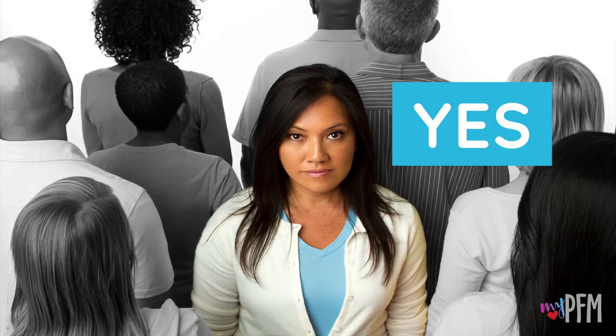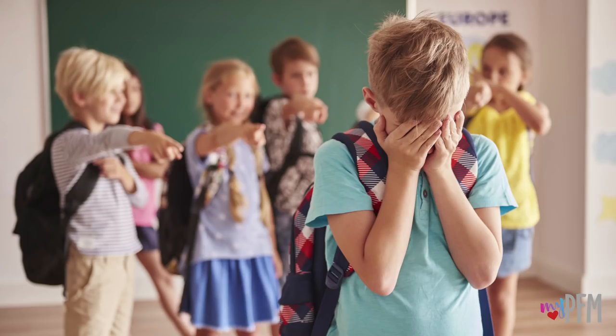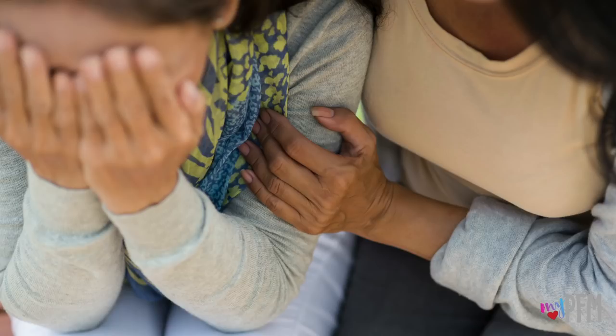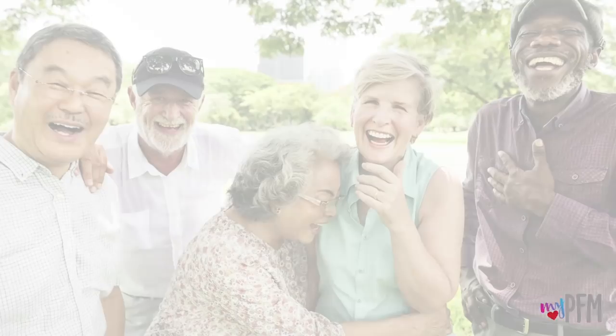Millions of men, women, and children are affected by a pelvic floor disorder. This can affect people in many ways and frequently includes feelings of hopelessness, embarrassment, frustration, and fear. But there is hope. You can laugh without leaking, leave pain behind, and love better sex.